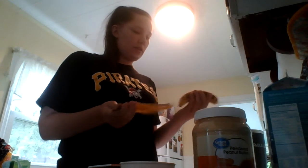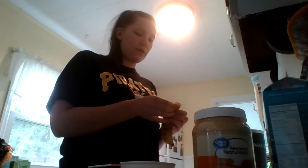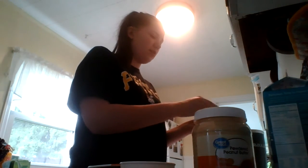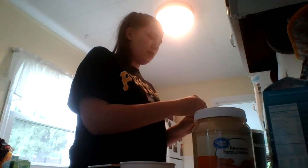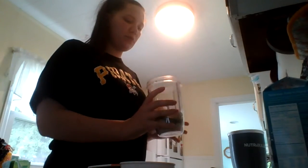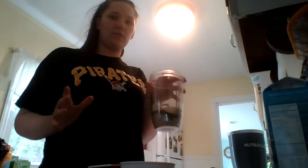The next ingredient I use is a banana. I usually like them a little bit less ripe than this, but it'll do. I use the banana just for a little extra flavor and also just to thicken it up a little bit. So I put my banana in there. A medium banana has about 90 calories in it.